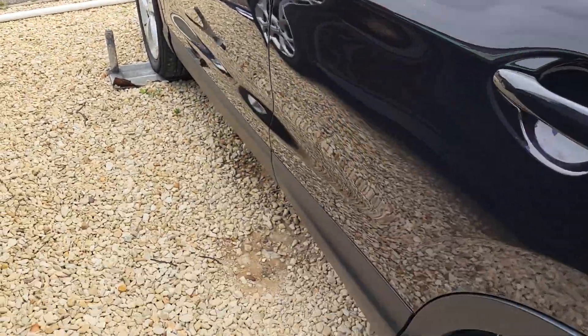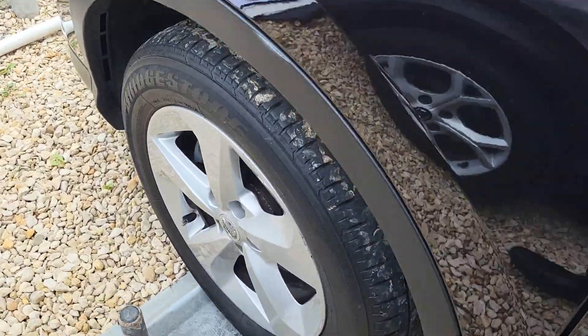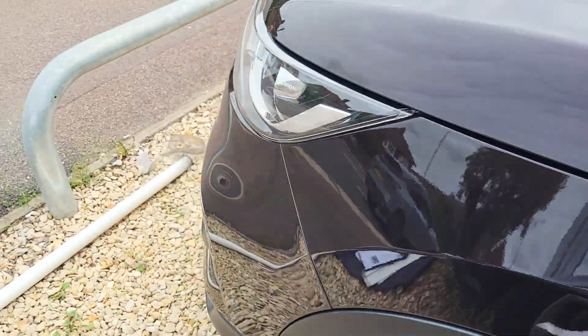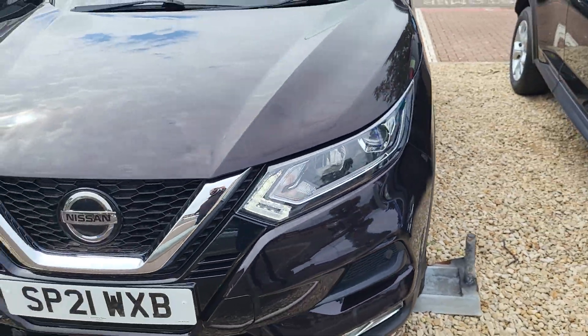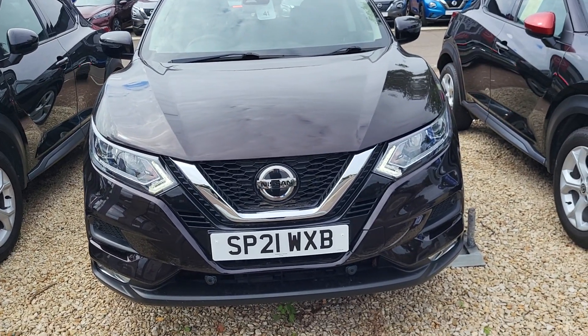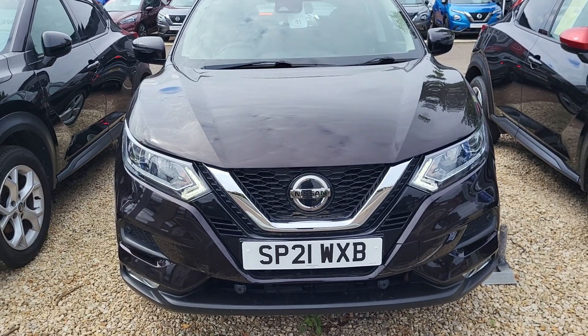One previous owner — the vehicle has been well looked after, all tyres in good condition, and it's passed its HPI clearance check. If you have any questions regarding the 2021 plate Nissan Qashqai Acenta Premium automatic, please contact me on 01296 310 630. Thank you.